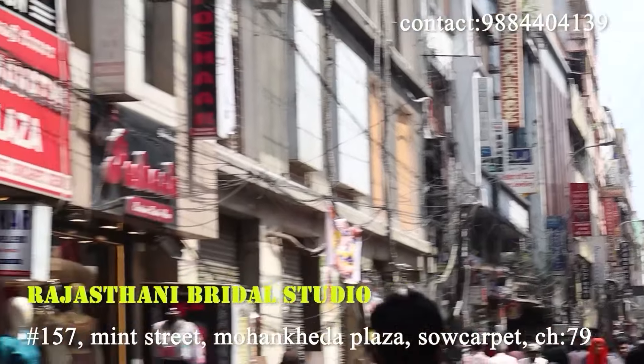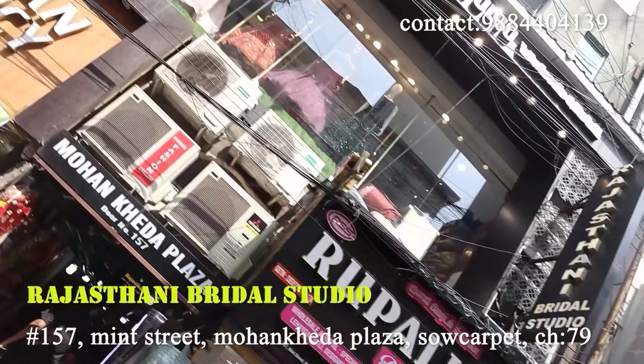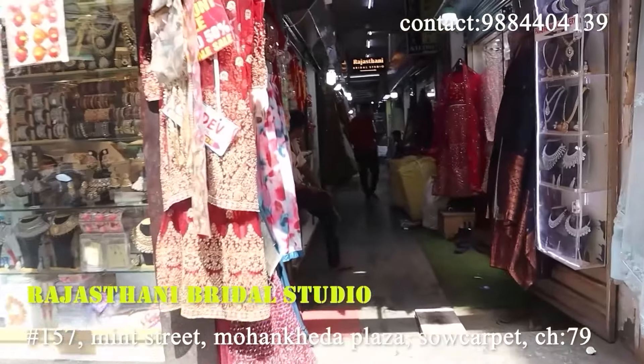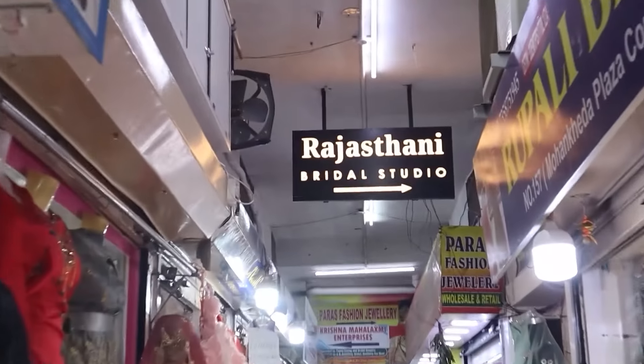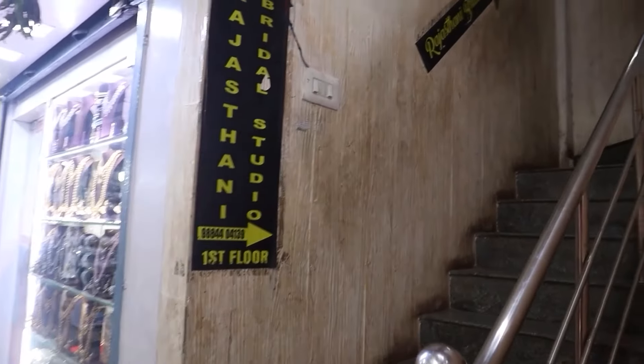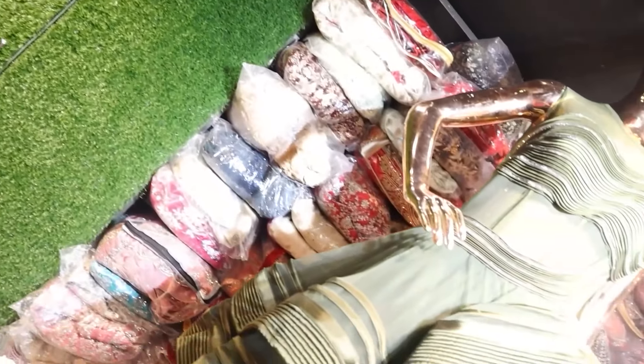We will show you the crop tops. So we will show you the title of the video and then we are going to show you the top of the Rajasthani Bridal Studio. This is on the first floor. You can see the tops above. You will have just steps on the right hand side. Here is Prahmadvana Rajasthani Bridal Studio.